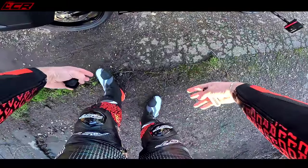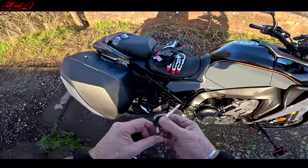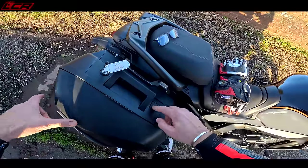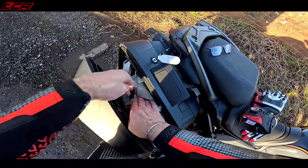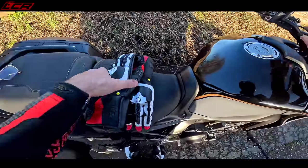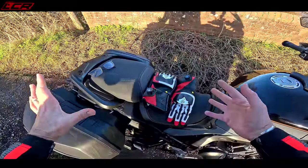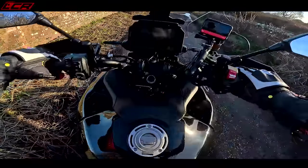I'm out in my new RST leathers today — my custom leather suit from RST. I'm riding this in full leathers because I'm going to the new Superbike launch next week and I've got to bed these in a little bit before the track day. I've also got my new Knox gloves to match the suit. I thought I'd come out in all my track gear and bed in this kit while I'm on the Tracer.